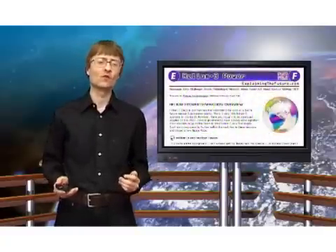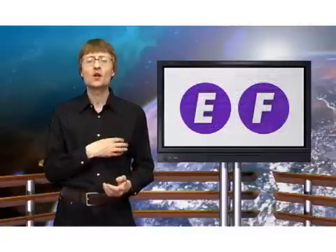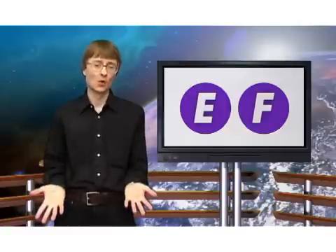To get yourself more informed, you can read the helium-3 power facts file on ExplainingTheFuture.com. But now that's it for another video, and remember, the future is in your hands.